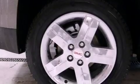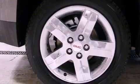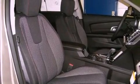Air conditioning with automatic climate control, cruise control, heated side view mirrors, a rear spoiler, front fog lights, and tinted glass.